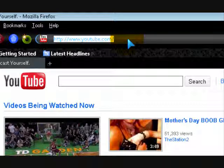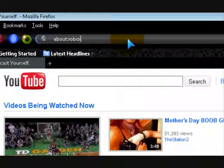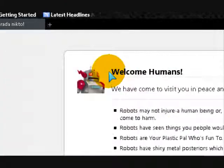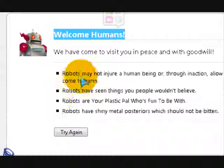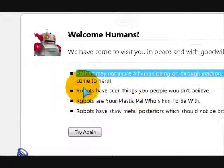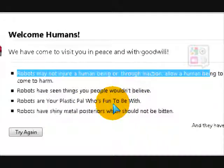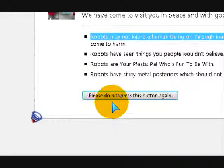And another thing — here's just something they put in here for fun. It says: 'Welcome humans, we have come to visit you in peace and with goodwill.' Plastic pals who are fun to be with. Try again. Please do not press this button again.